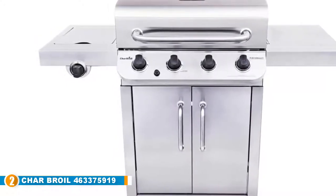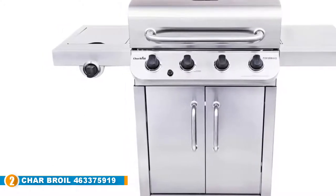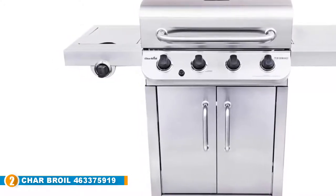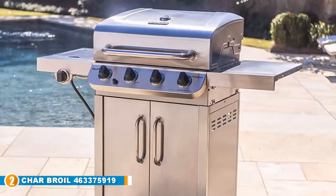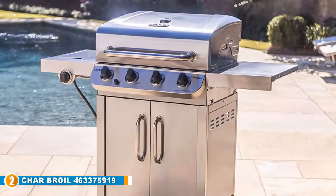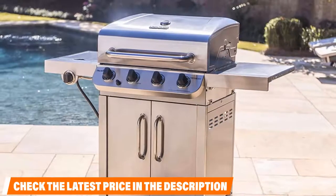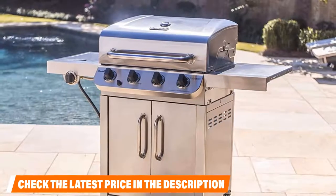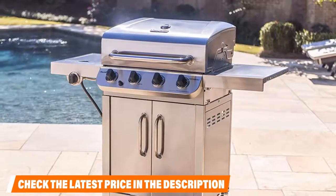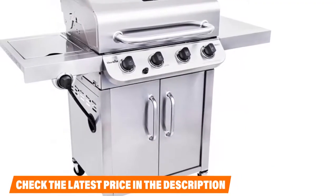The Char-Broil 463375919 is comparably sized, offering 425 square inches of primary cooking space with an additional 175 square inches of swing-away warming rack for buns or finished meat. It's also powerful, with 36,000 BTUs for the main burners and an extra 10,000 on the lidded stainless steel side burner. The performance features rust-resistant porcelain-coated cast iron grates, paired with four stainless steel tube burners made for max durability and precise temperature control.